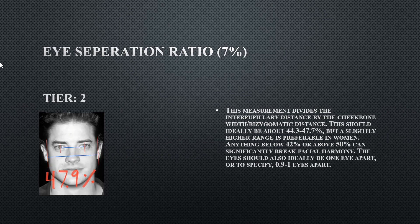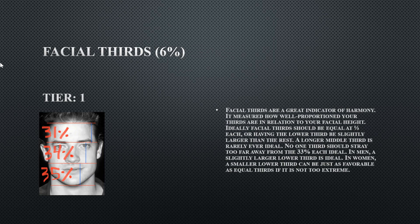The first measurement is the Eye Separation Ratio (ESR): the pupil distance relative to the cheekbone width. His is at 47.9%, which is on the wider range, but not too far from ideal, so he gets a Tier 2. His facial thirds are Tier 1 — each third is evenly divided at around 33%, which is perfectly fine.